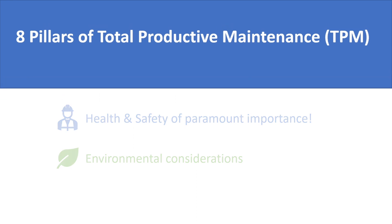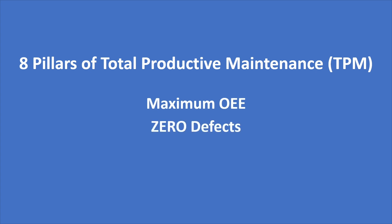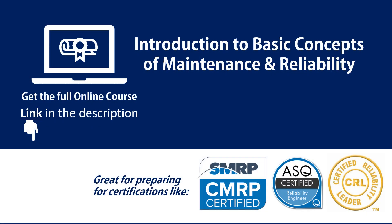By implementing the teachings of these eight pillars of total productive maintenance, you will improve the productivity of your overall maintenance. Resultantly, you will get closer to the promise of total productive maintenance: maximum overall equipment effectiveness through zero defects and zero accidents. With this, we conclude our discussion on total productive maintenance. See you in the next lecture. Thank you.